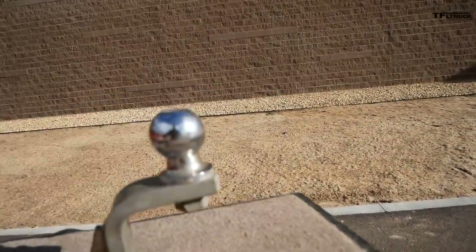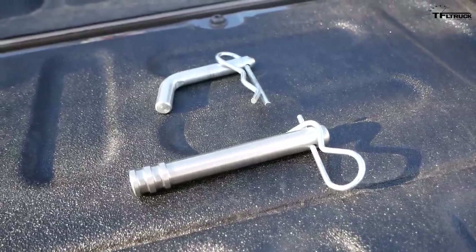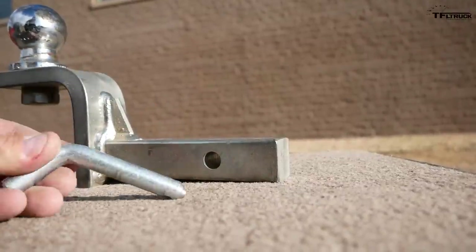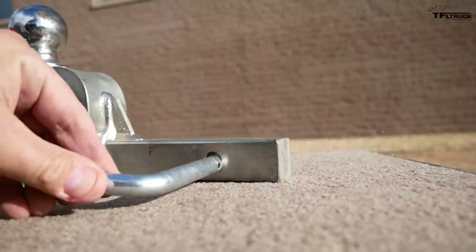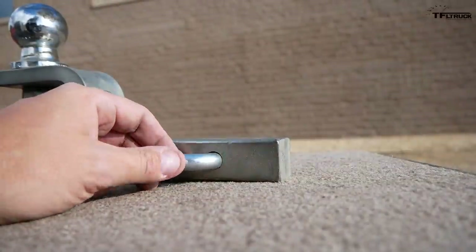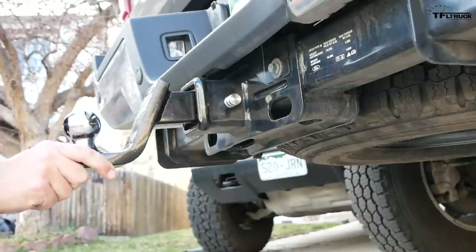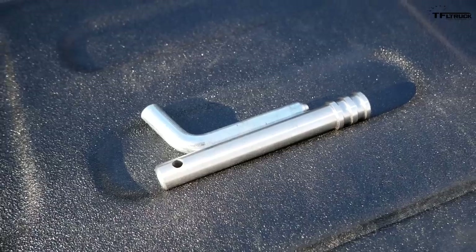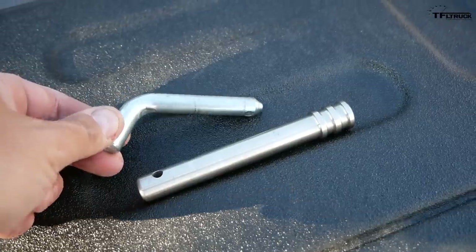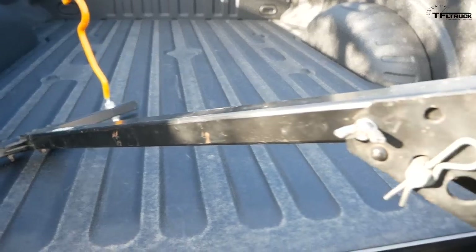Now let's briefly talk about pins. You have to secure your hitch into your receiver, and this is one of the smaller pins that matches a class one or two hitch. If you have a bigger hitch for much more weight, your pin size changes too. You can see the clear difference between a class one pin and a class three, four, or five type pin.